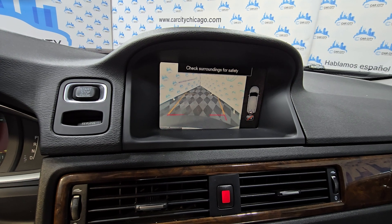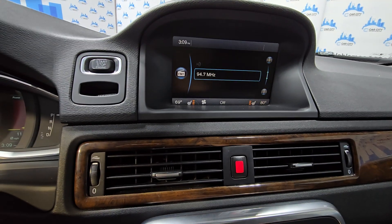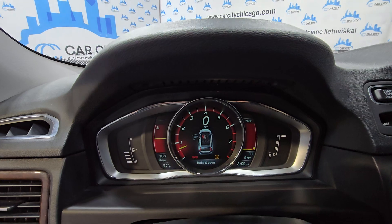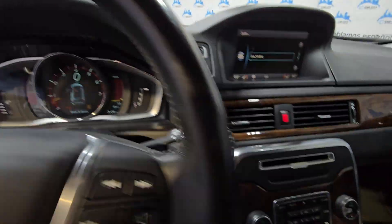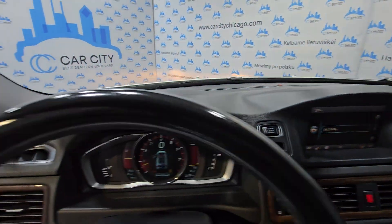Fresh oil change. There is a menu here you can play with. Again, 108,000 miles, no warning lights, Bluetooth, cruise control, climate control. Beautiful in and out.